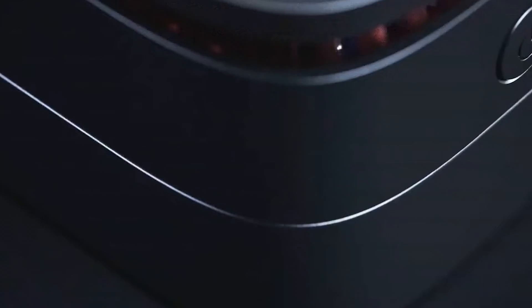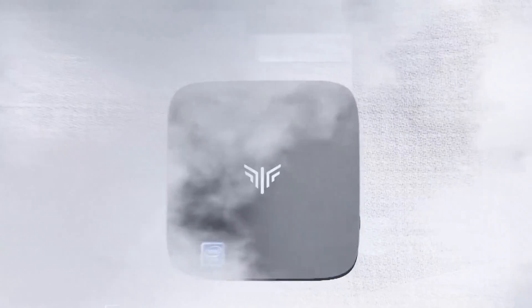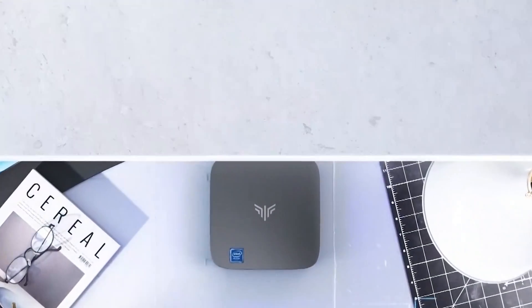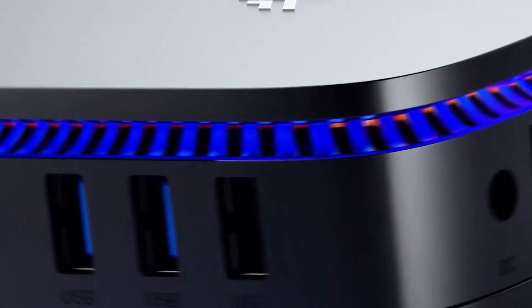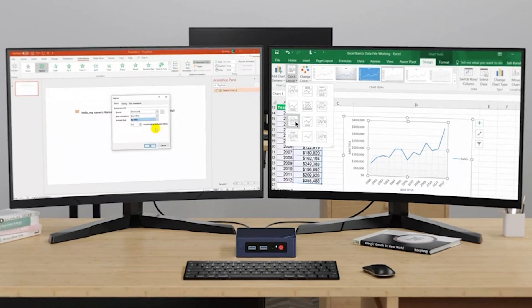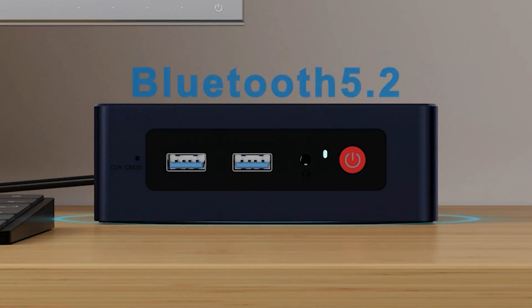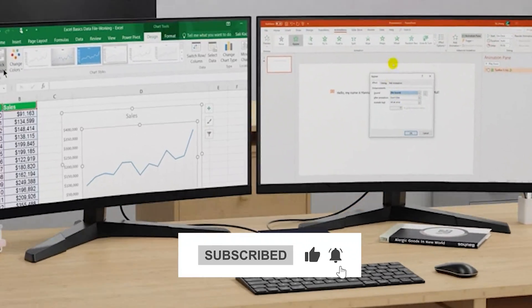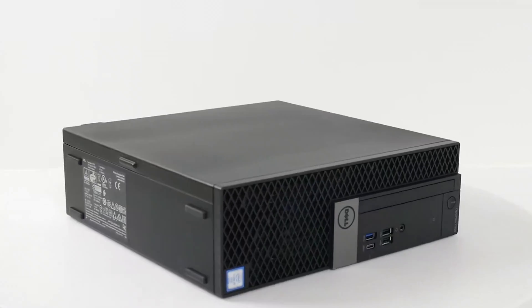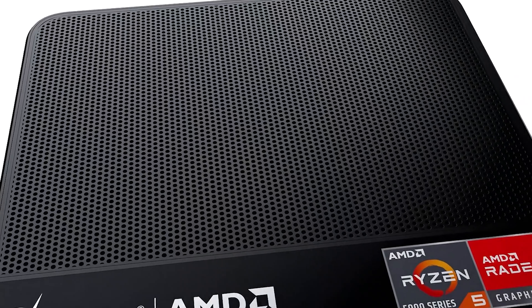Alright folks, we've reached the end of our digital journey through the world of mini PCs. Which mini PC stole your heart? Was it the high-performing Beelink with the Ryzen 5, or perhaps the budget-friendly Dell Optiplex 7050? Spill the beans in the comments below. If you don't want to miss our next tech extravaganza, hit that like button, subscribe, and ring that bell. Until then, keep your circuits cool and your RAM plentiful. Over and out.